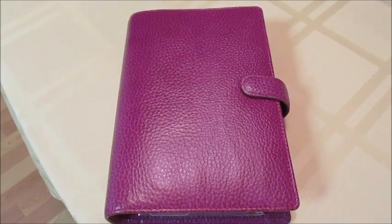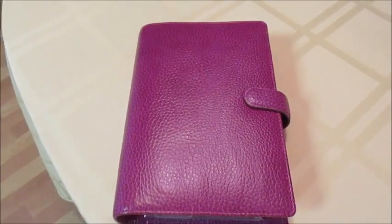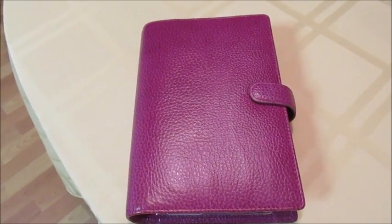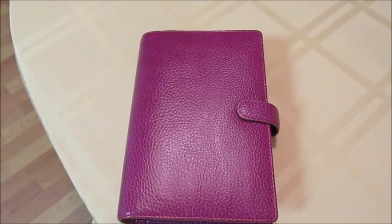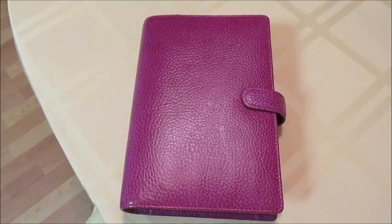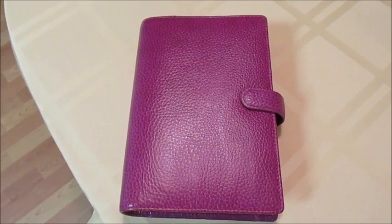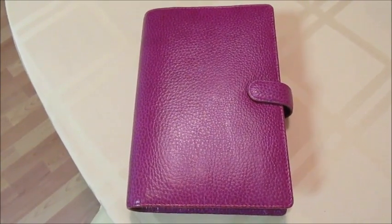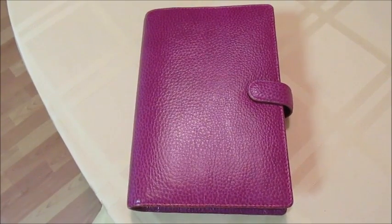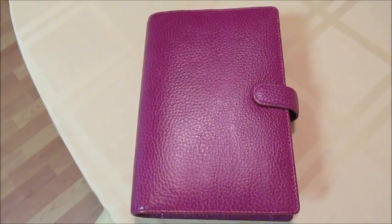Hi guys, welcome back to my channel! So as you can probably tell, I have a new planner in my life. Now let me start by saying most of you know that I love Erin Condren — that is the planner I've been using for the past probably five months or so, and I absolutely love it. I post my weekly planning videos and hauls on this channel.